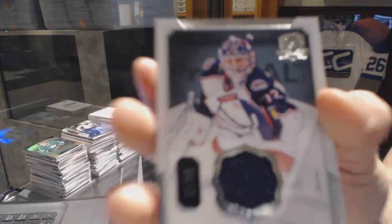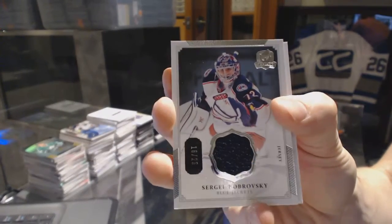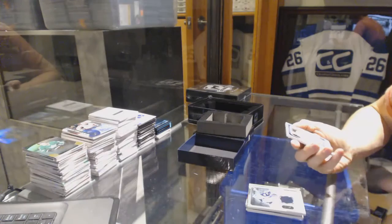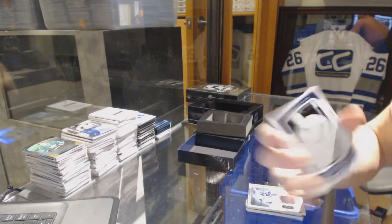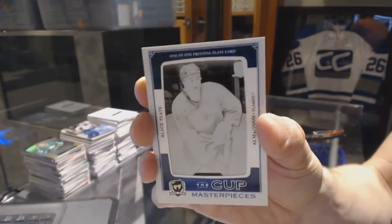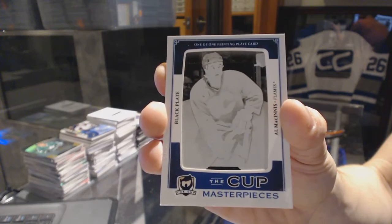Base jersey, number 16 of 25, for the Columbus Blue Jackets, Sergei Bobrovsky. And a Masterpieces one-of-one black printing plate for the Calgary Flames, Al MacInnis.